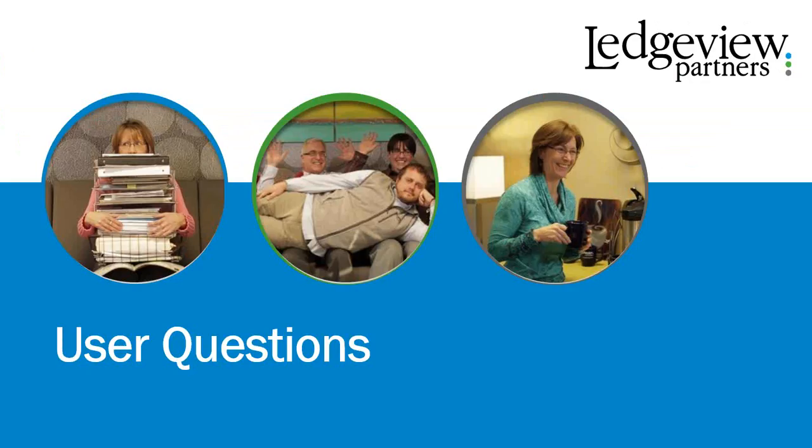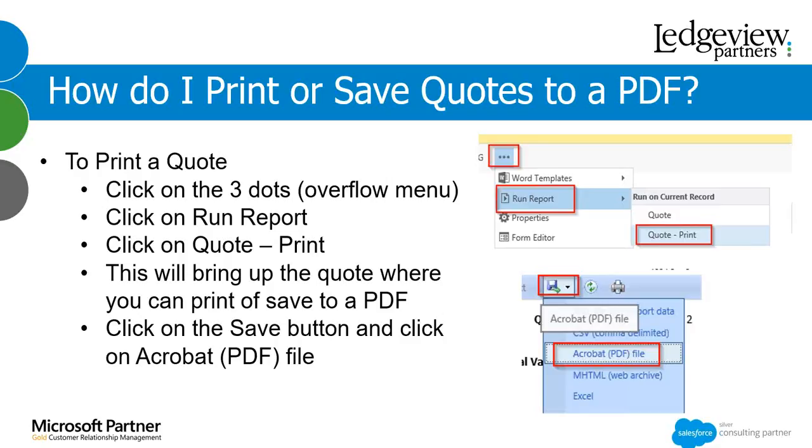Our first question: how do I print or save a quote to a PDF? When you are in a quote, there are three dots on the end of the ribbon called an overflow menu. Partway down there will be a Run Report option — when you click there, it will show a quote print button. Once you click that, it will bring up your quote and from there you have the ability to print or save as a PDF. To save as a PDF, click the disk/save icon, which gives you a dropdown, and if you click Acrobat PDF file, that will allow you to save as PDF.